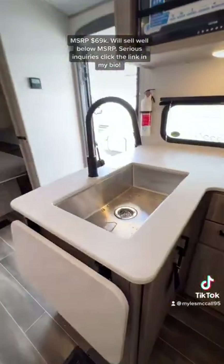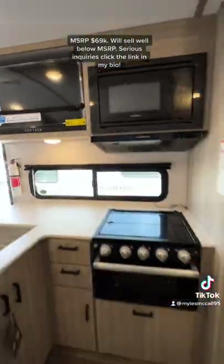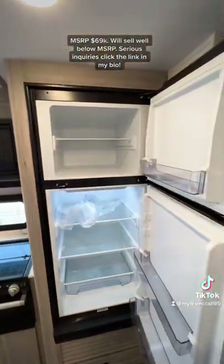You have a stainless steel sink in the kitchen. You also have a soundbar underneath your TV that is now a 12 volt TV, so it'll run off the battery system. And a 12 volt refrigerator with lots of space in there.